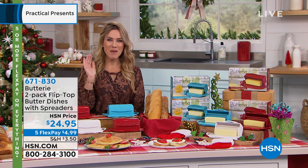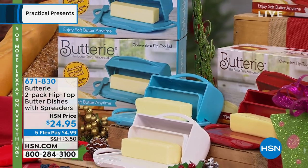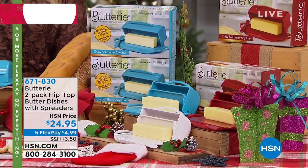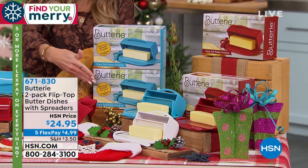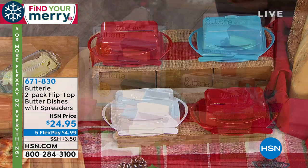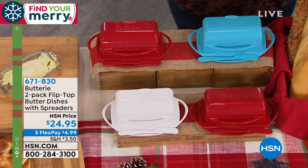It took an imaginative woman to say, 'You know what, there's got to be a better way to do butter.' And she came up with the Buttery. This is actually a flip-top butter dish that comes with a spreader. And we're not just doing one, we're doing two. You choose your color — we have aqua on your screen, red, which is always a number-one hot-selling kitchen color, and classic white.